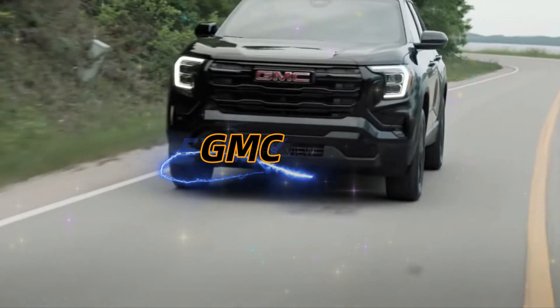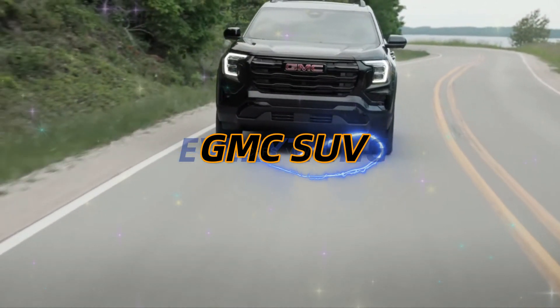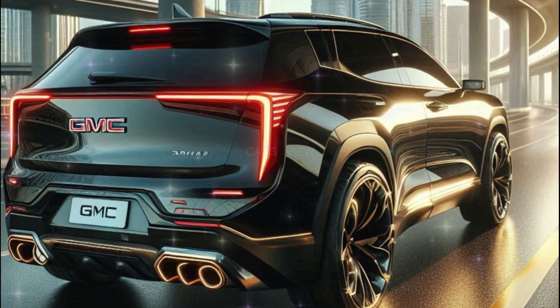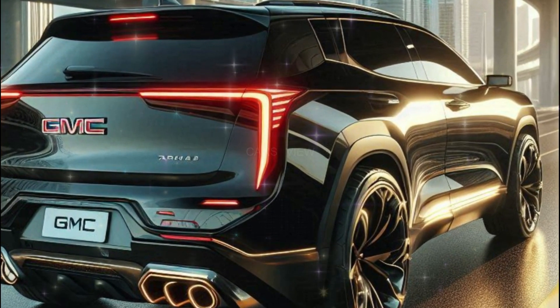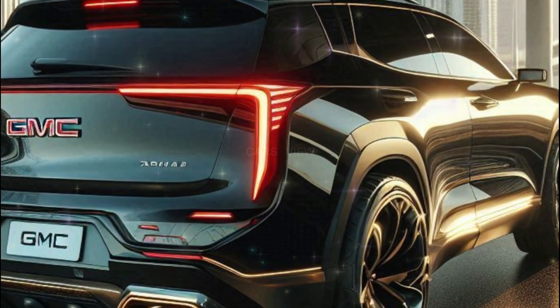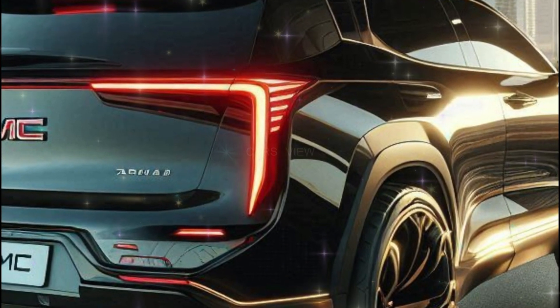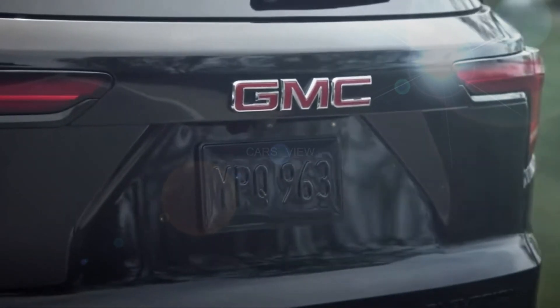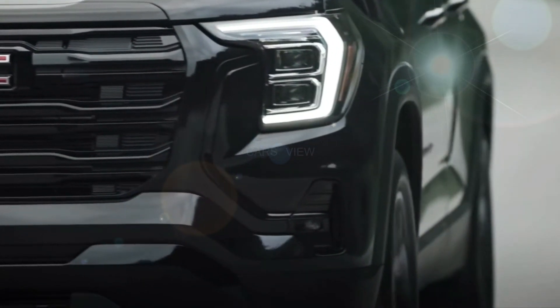The latest GMC SUV to receive a makeover is the 2025 Terrain, which holds up the compact end of the truck maker's lineup. In addition to all-new sheet metal, the Terrain receives a new headlamp design that mimics the larger Yukon SUVs. Like the previous generation model, the new Terrain shares a platform with the Chevrolet Equinox.